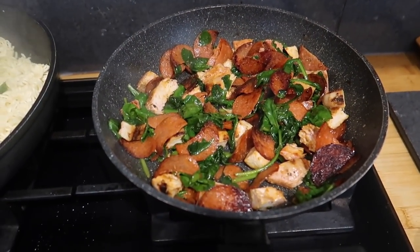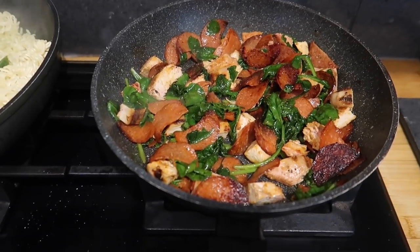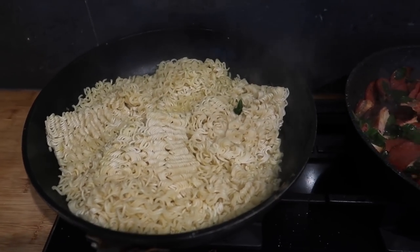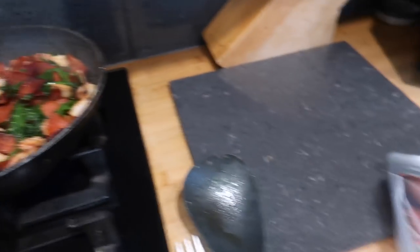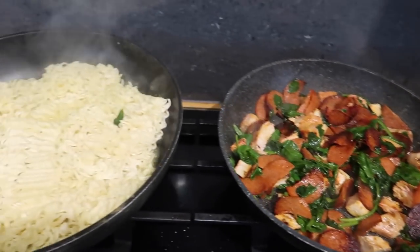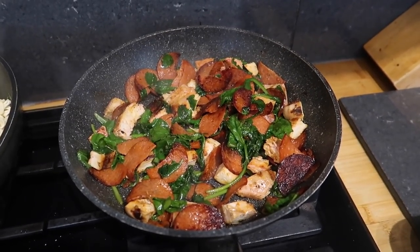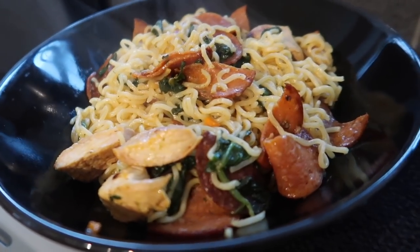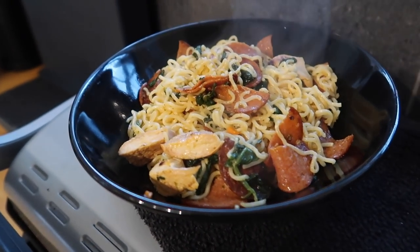I'm making a real throw-together dinner using bits from the fridge that needed using up — some cooked chicken breast, pizza pepperoni slices, spinach, and instant noodles, about 15p a pack. I cooked the noodles with their seasoning, dry-fried the pepperoni and drained out a lot of oil, then mixed it all together with a massive handful of spinach and topped it with some parmesan. I added even more spinach because there wasn't enough green. Dished up, it's chicken, pepperoni, loads of spinach, and chicken-flavour noodles — simple and uses up what would have gone in the bin.